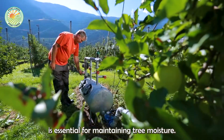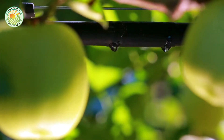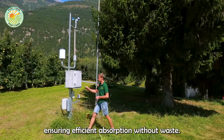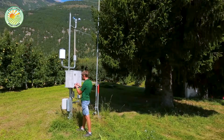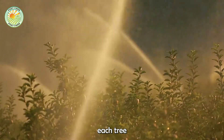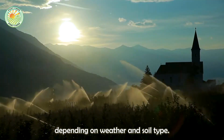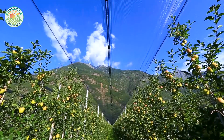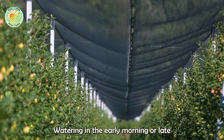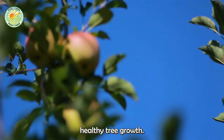Watering is essential for maintaining tree moisture. The drip irrigation system provides consistent water distribution, ensuring efficient absorption without waste. During the dry season, each tree needs 10 to 15 gallons of water per week, depending on weather and soil type. Watering in the early morning or late afternoon reduces evaporation, maintains stable moisture, and supports healthy tree growth.